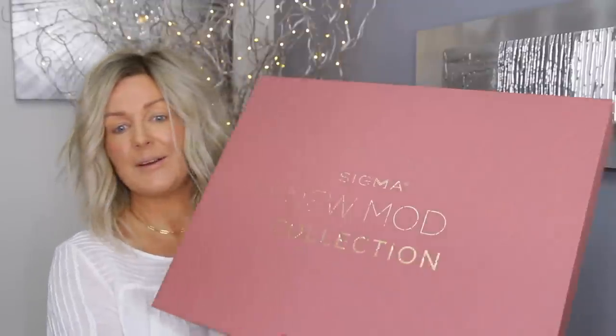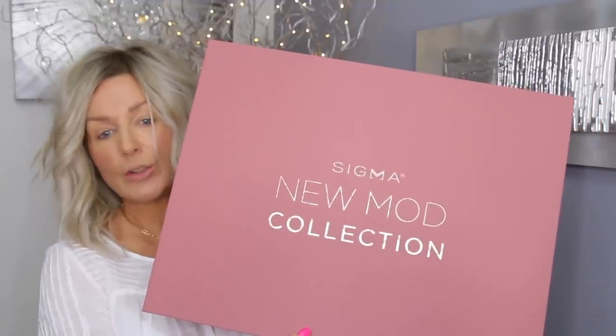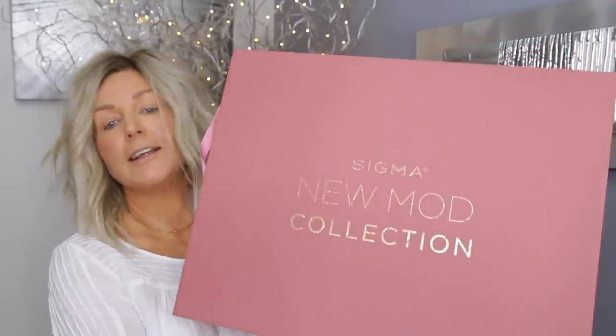Hi everyone, today I've got something exciting to show you. I just got this amazing PR box from Sigma and a new mod collection. This collection is launching on the 12th of April.